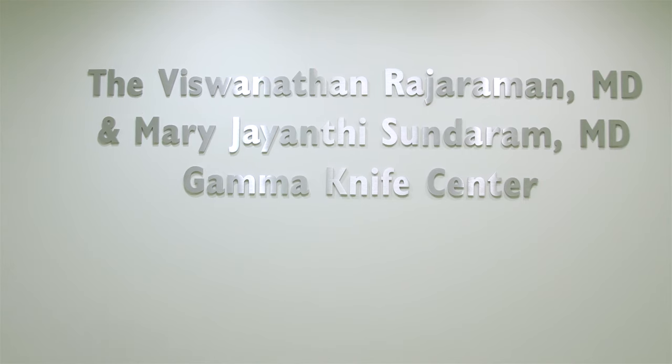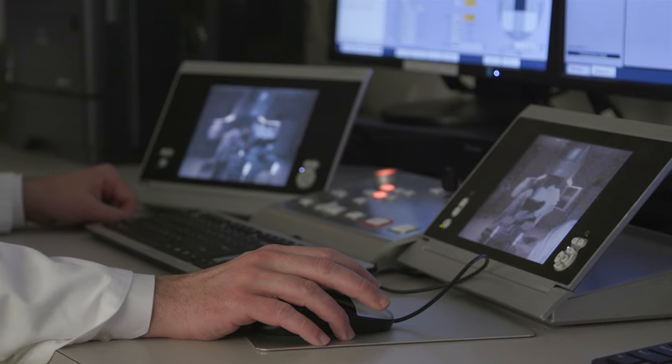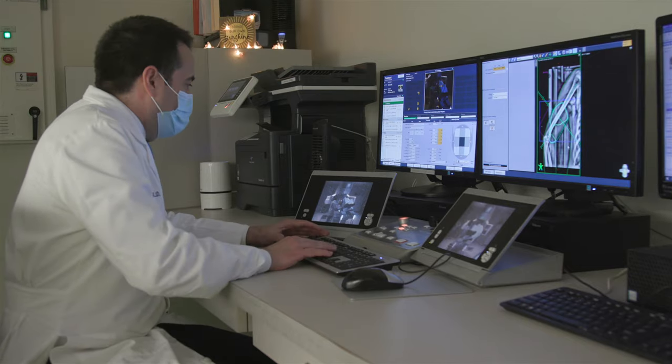In working with our basic science colleagues at the Centers for Discovery and Innovation, we look at particular samples of brain tumor tissue to see what's driving the particular growth of that cancer, which may make it different than someone else with a cancer of the same name. Through this collaboration, it helps us to find novel targets and potentially novel drugs, which we can bring to the laboratory and eventually translate to the clinic.